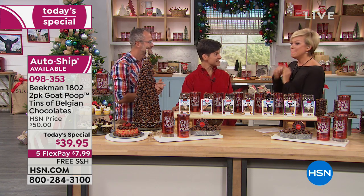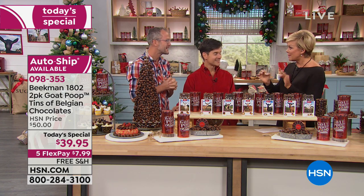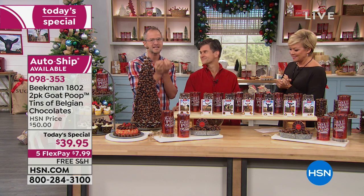Two pounds of Belgium chocolate candies. Belgian chocolate. Artisanal handmade chocolates. Handmade chocolate candies, Belgian.